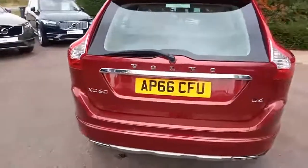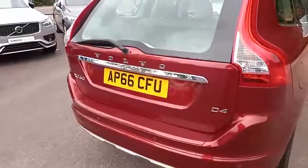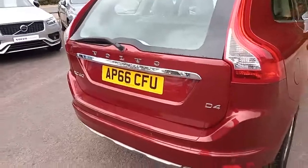It's a D4 engine — what I mean by that is a two-litre four-cylinder diesel engine pushing at about 190 brake horsepower.